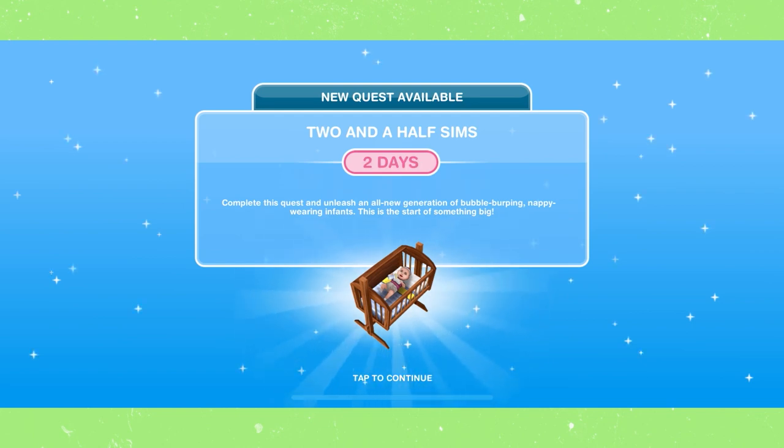Once you complete the Love is in the Air quest, the Two and a Half Sims quest will be available, and that quest will unlock the ability for you to add babies to your town. That will be next episode, so make sure you keep an eye out for that.